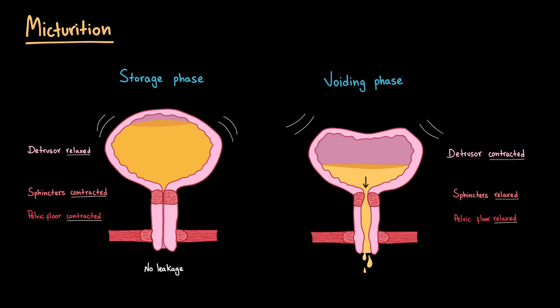allowing urine to be pushed out and urination to happen. So micturition depends on this finely tuned teamwork between the bladder, sphincters, pelvic floor, and nervous system. And if there is any weakness or disruption in one of these players, it can upset the balance and result in urinary incontinence.